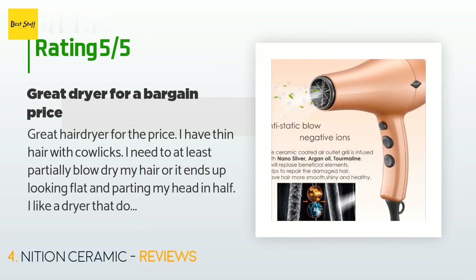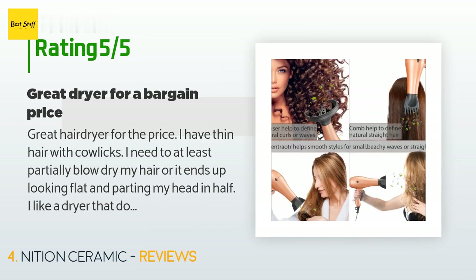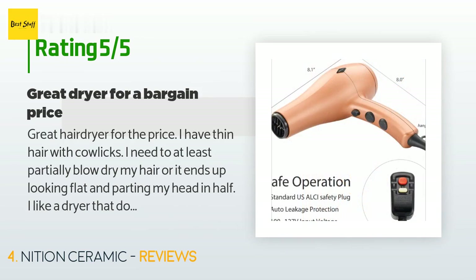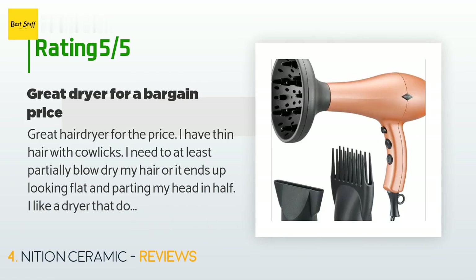A customer said: 'Great hair dryer for the price. I have thin hair with calyx — I need to at least partially blow dry my hair or it ends up looking flat. I like a dryer that doesn't burn my hair and keeps it healthy. This dryer has multiple heat options, which is a must. I have small girls who don't like it too hot as well. It is lightweight, so easy to style while you dry without your wrist getting sore.'